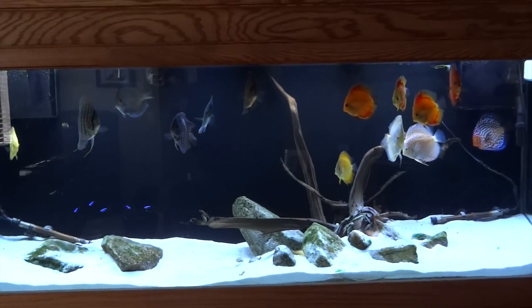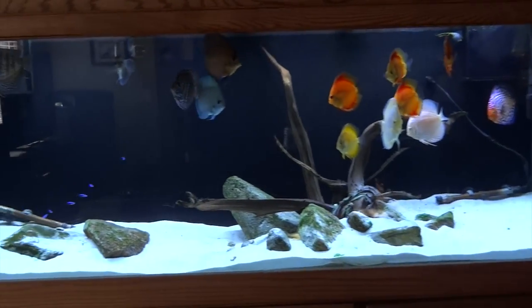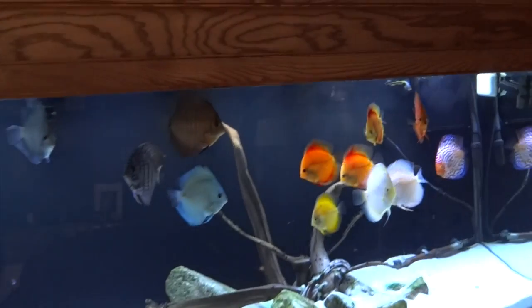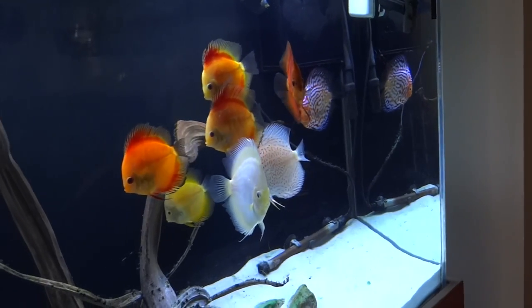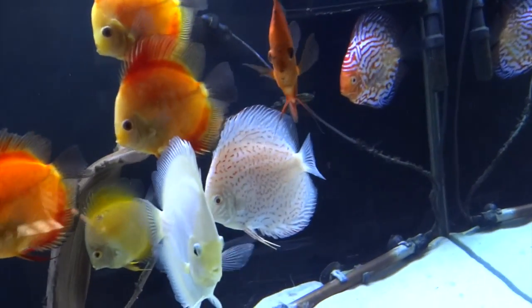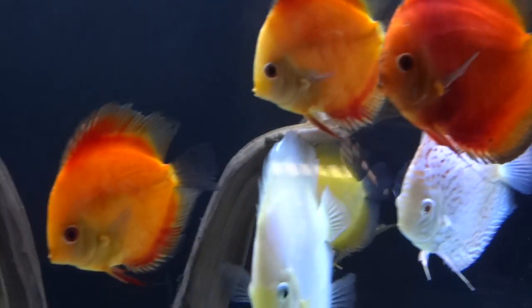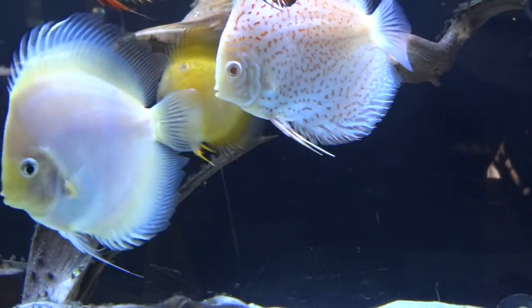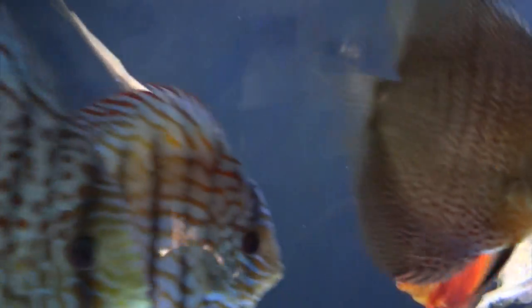We're going to start this monthly fish room tour with the discus tank upstairs. They seem to all be doing well. Thinking about making a few changes in this tank, also possibly moving it. You'll see more about that when the time is right to show you why. Things are going well overall, a few nipped fins here and there.